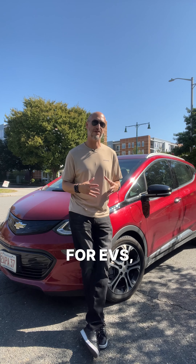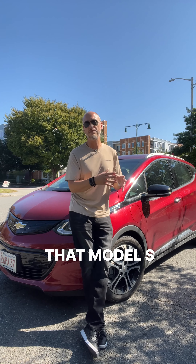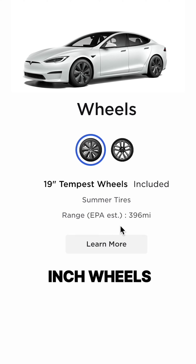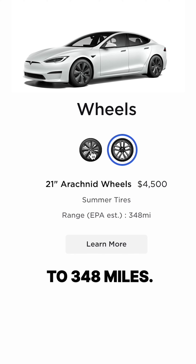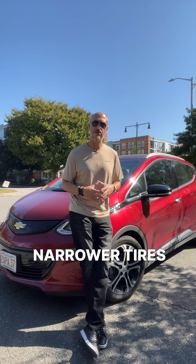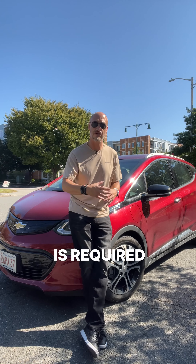If you look at range estimates for EVs — let's say the Tesla Model S — you're going to see that range and efficiency ratings depend on the size of the wheel. Take that Model S with 19-inch wheels and you've got a range of 396 miles. The same car with 21-inch wheels is now down to 348 miles. Narrow tires result in better range because less rubber on the road means less energy is required to move the car.